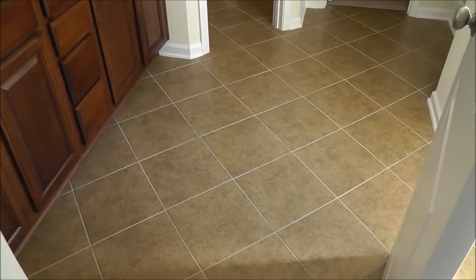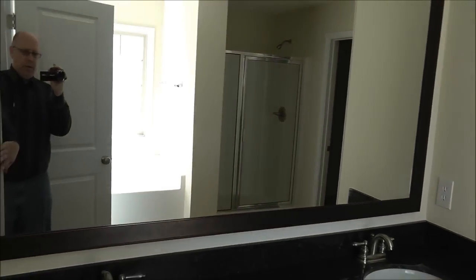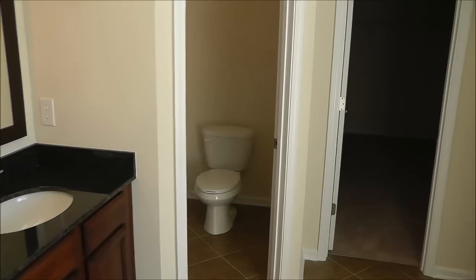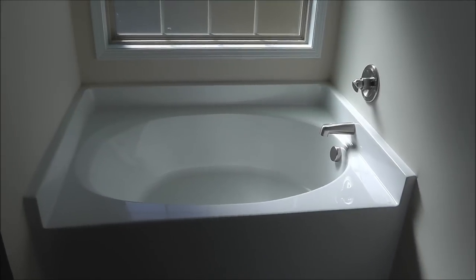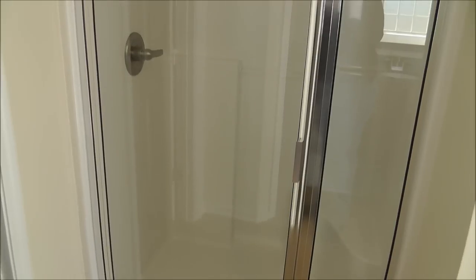Notice the theme tile, granite countertops, framed mirror, water closet, and then you've got the garden tub and a really good size shower with a little seat. And then a large, large, large closet.